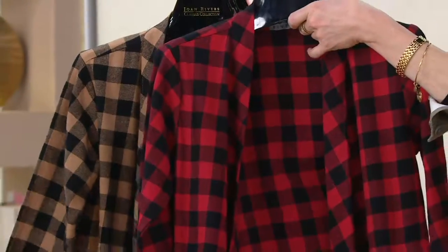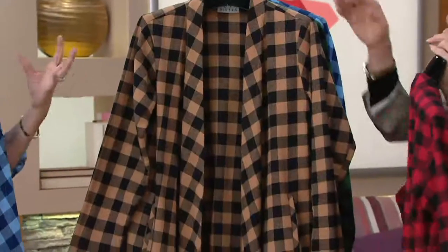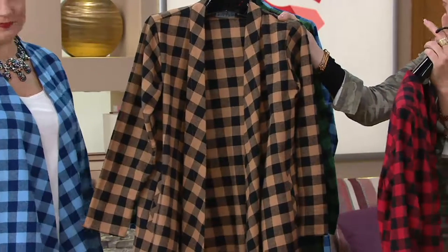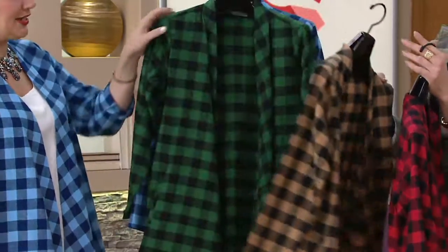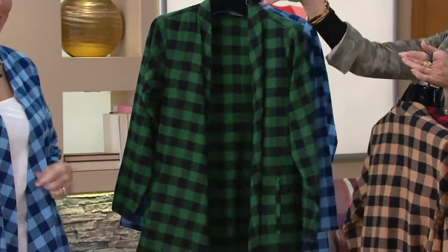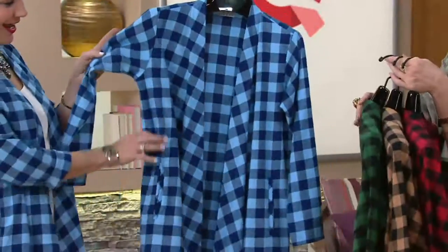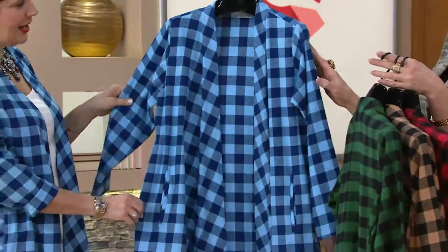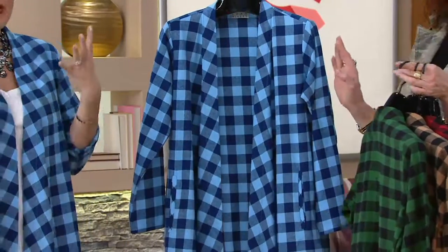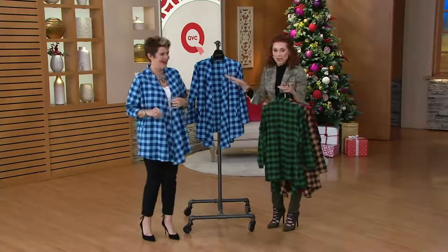Red with black — we have double extra small through extra large, that's sort of the classic buffalo check. Camel with black, double extra small through large. Nice neutral. I am digging the green and black — so digging the green and black, and we're going to do this one in extra small through large. Light blue and black, all sizes. And blue and blue — light blue and blue. There is no black at all in this one.